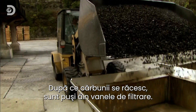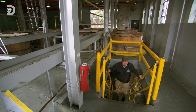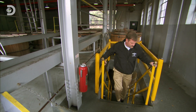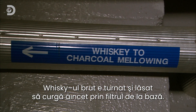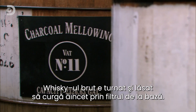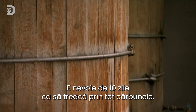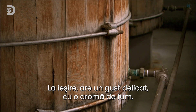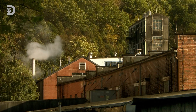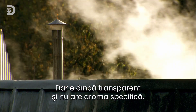Once cooled, it's piled up ready to be sent to the filtration vats. The green whiskey is poured on top and left to slowly filter through. It takes up to ten days to seep through all that charcoal, and when it comes out it has a smooth and slightly smoky taste. But the filtered whiskey is still clear and lacks some of its trademark flavor.